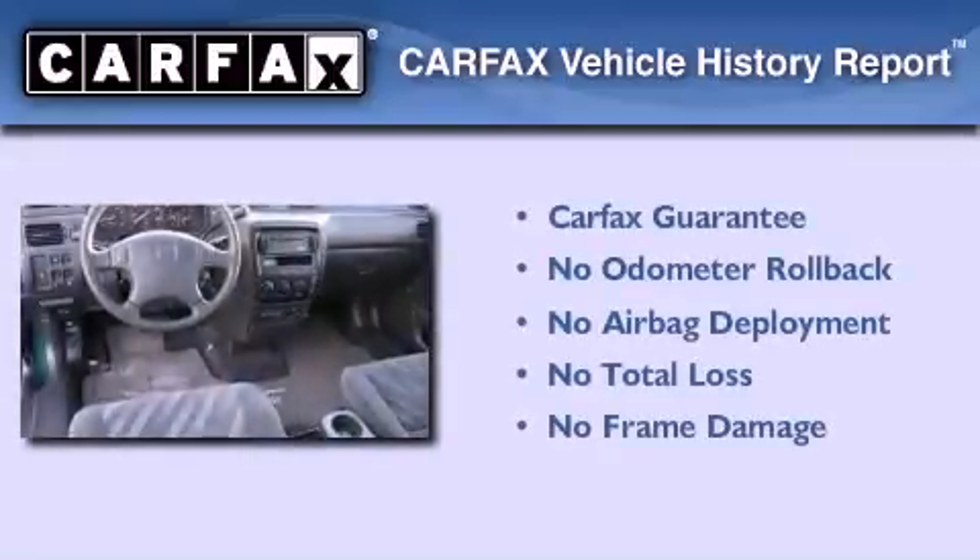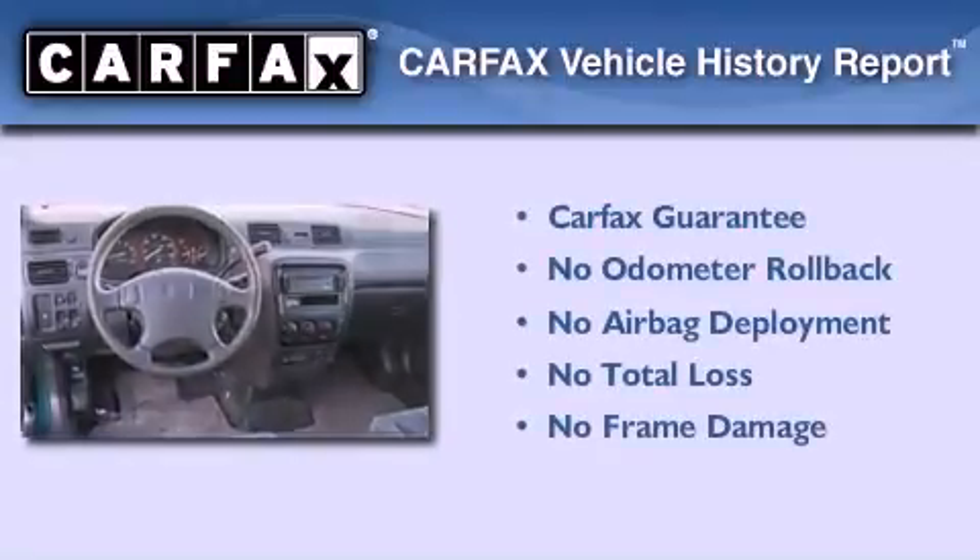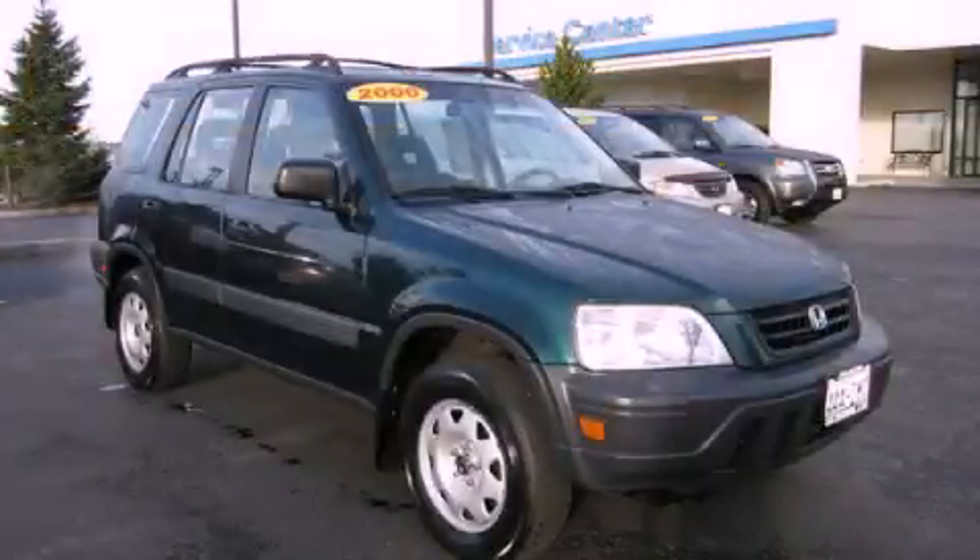Not to mention that this Honda qualifies for the Carfax Buyback Guarantee. Stop by today and test drive this vehicle for yourself.